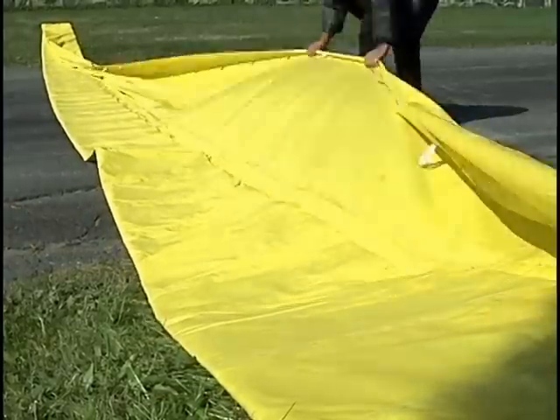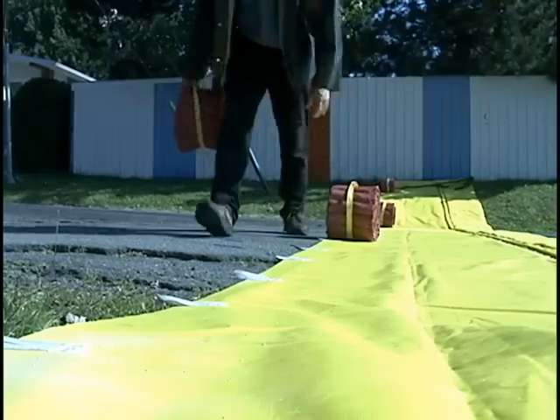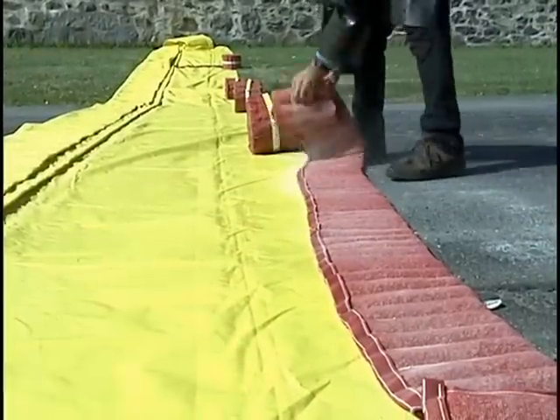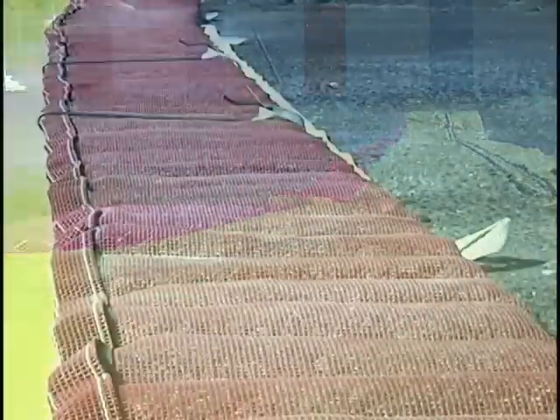Part of the barrier is unfolded, and a uniform weight is set over its entire length to eliminate as much water as possible under the barrier. No anchoring to the ground is required, as the weight of the water will be used to hold back the flow.